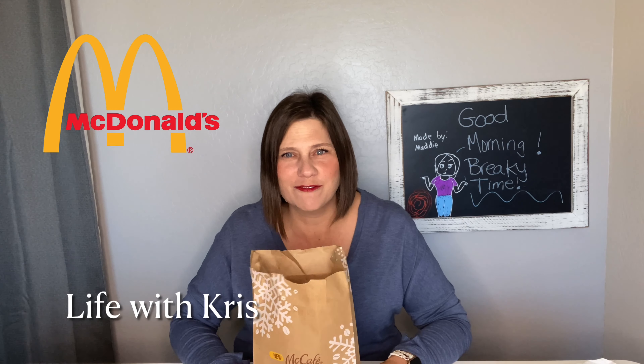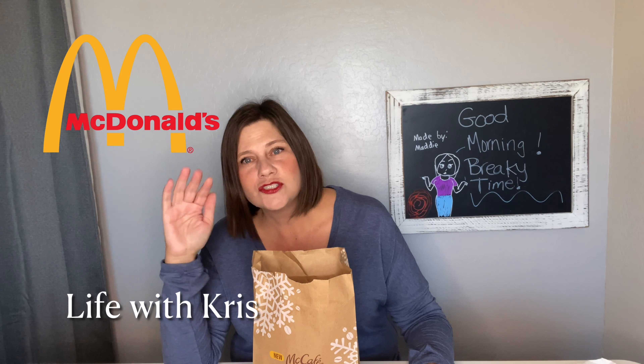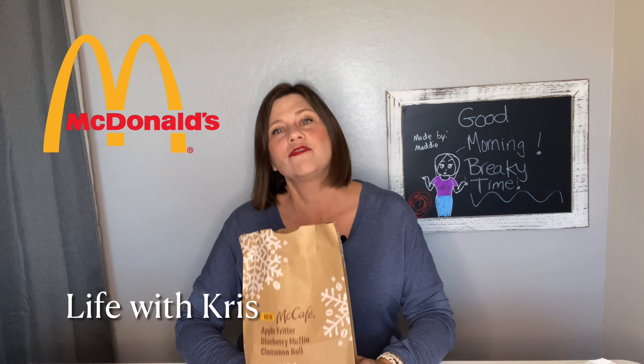Hi guys, Chris here. We're having McDonald's for breakfast. I think I need to go back to sleep already — I dropped the kids off at school, got them all ready, packed up their lunches, and I'm already tired this morning. So I'm sorry, we're having McDonald's for breakfast.